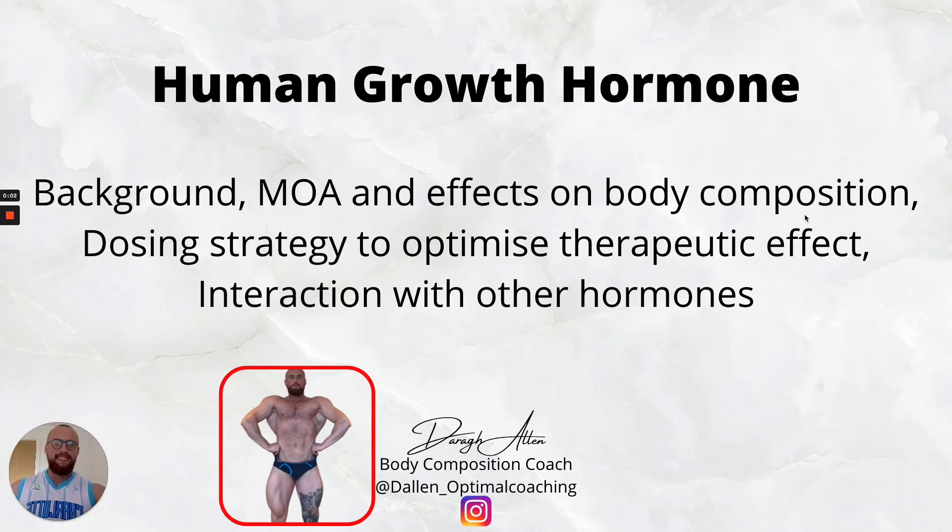Today I want to talk about growth hormone as it pertains to physique enhancement. This is a very interesting compound that has significant potential for both hypertrophy and fat loss if used correctly. Delving into and understanding the mechanism of action of how this compound works will help guide us.